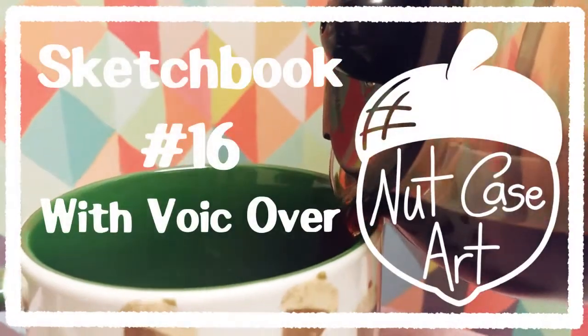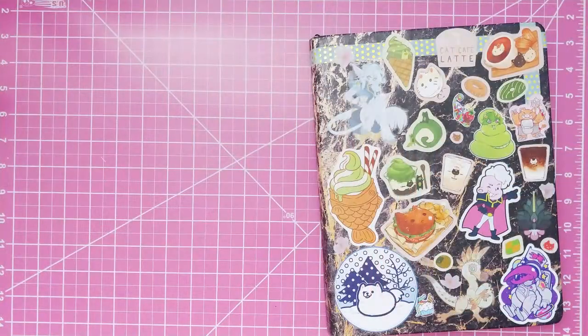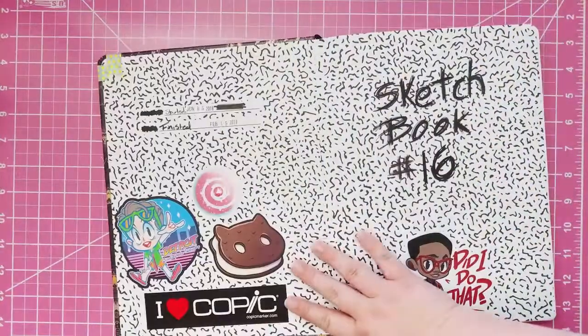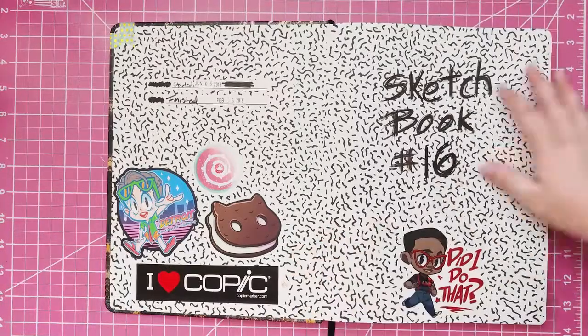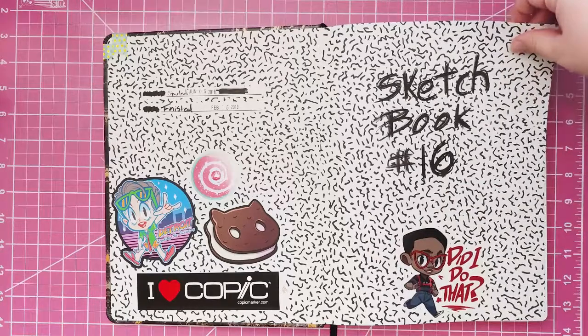Hey guys, it's Ned Case and today's video is a sketchbook flip through with my husband. Hi. So this is sketchbook 16. As you can see, it took under a year at least this time.